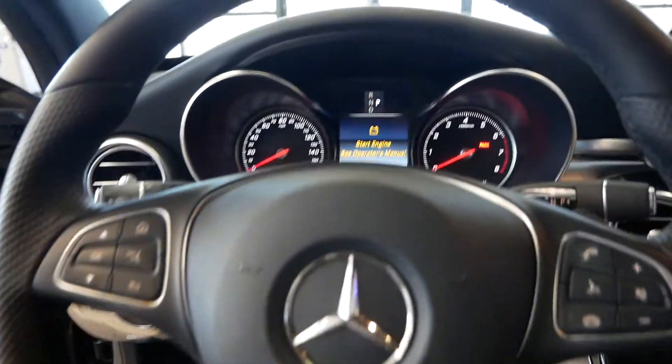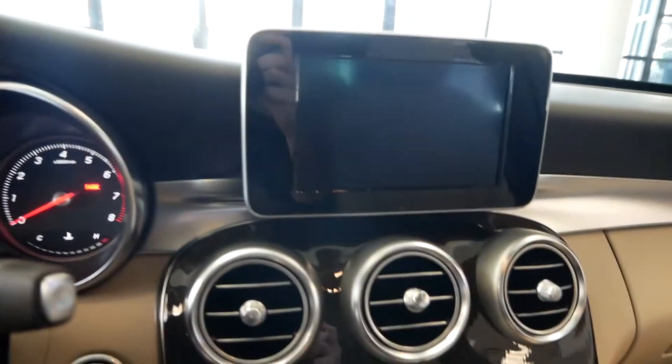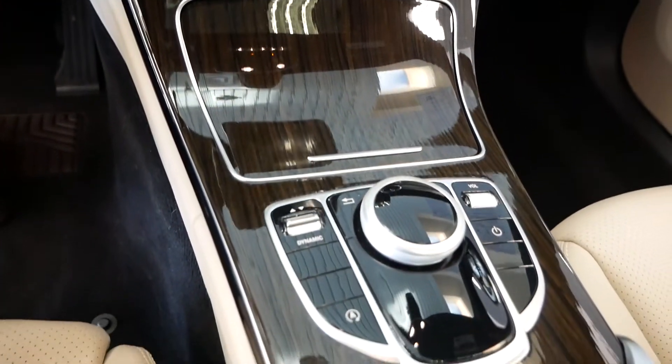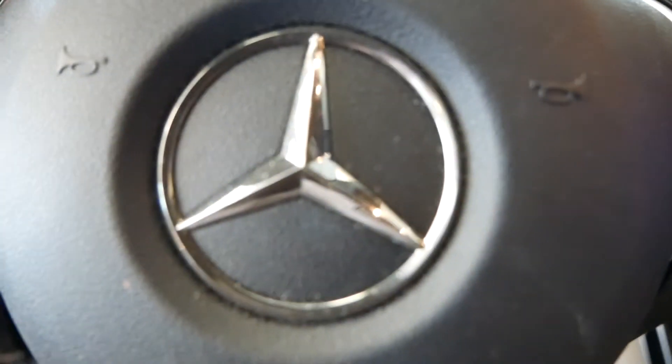You do have your sunroof, heated seats. I believe this one had the navigation in it as well. All the information will be in the description. Great little C-Class.